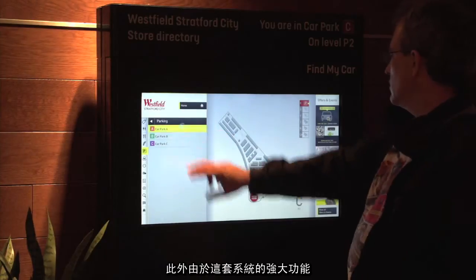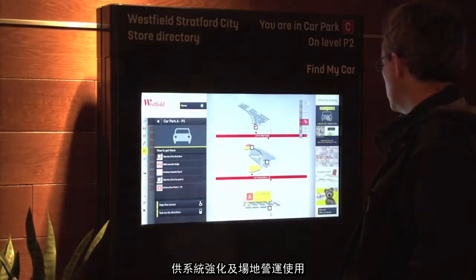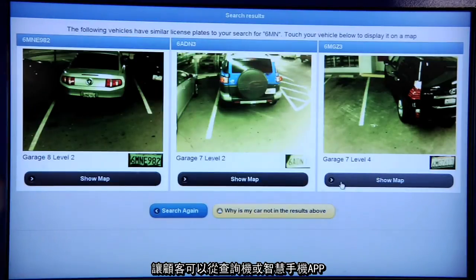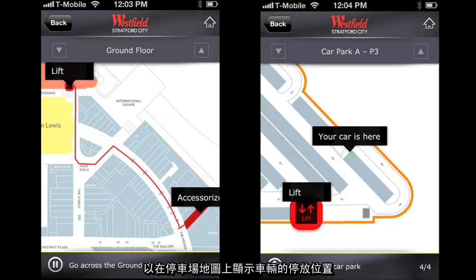In addition to the guidance functionality, additional software features unlock further improvements in how the car park operates. The find your car feature allows patrons to enter their license plate number into a kiosk or a smartphone app and locate their car with an exact map to its location.